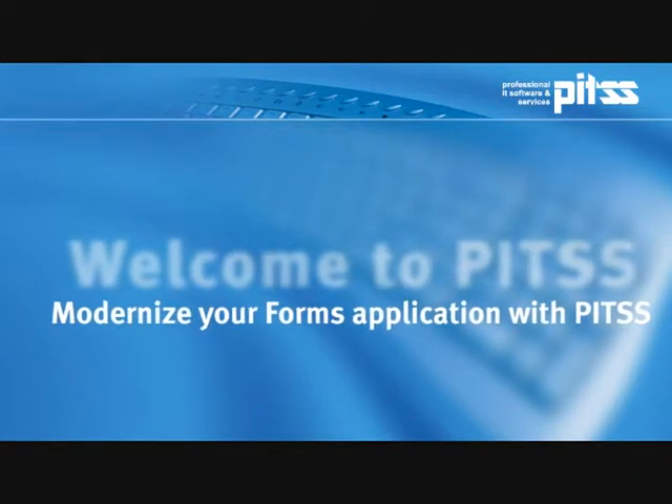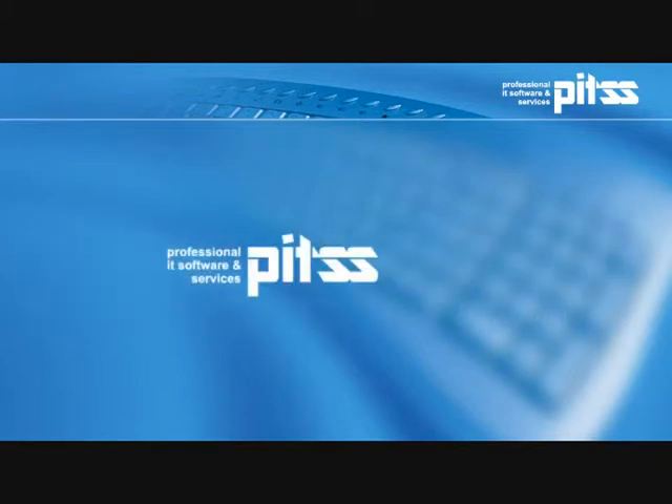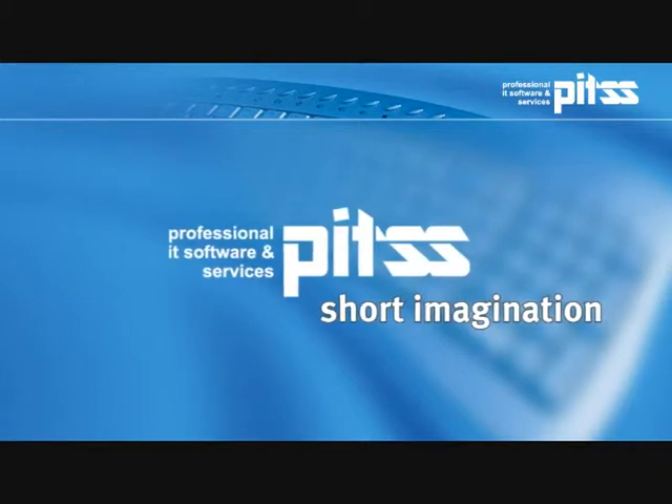Welcome to PITSS, in short, PITS, the leading provider of Oracle Forms technology solutions. As an Oracle-certified Advantage partner, PITS has achieved the most senior level of Oracle partnerships.